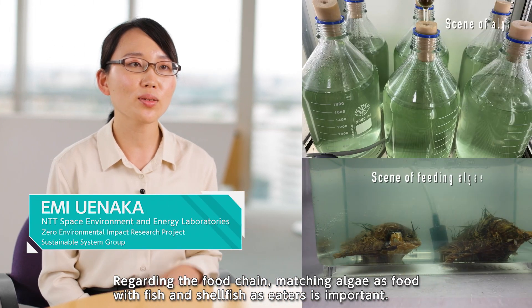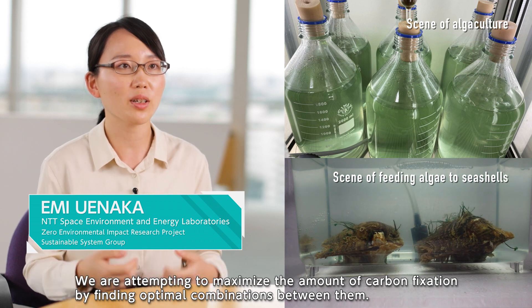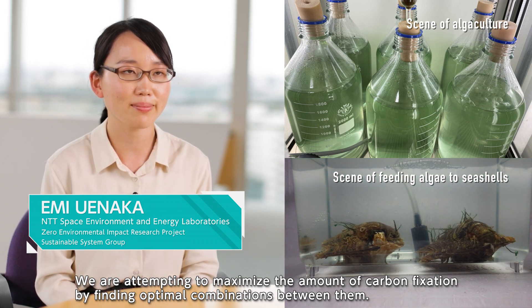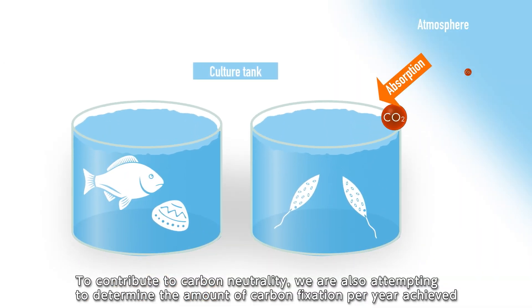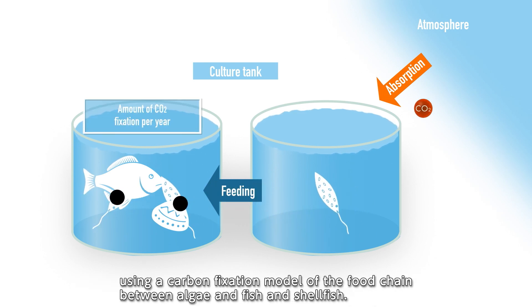Regarding the food chain, matching algae as food with fish and shellfish as eaters is important. We are attempting to maximize the amount of carbon fixation by finding optimal combinations between them. To contribute to carbon neutrality, we are also attempting to determine the amount of carbon fixation per year achieved using a carbon fixation model of the food chain between algae and fish and shellfish.